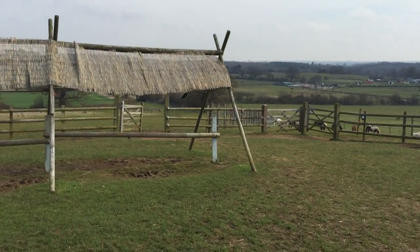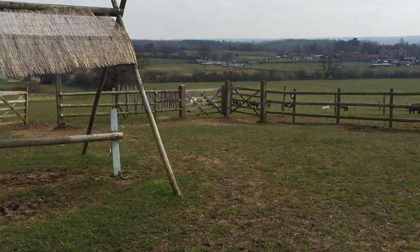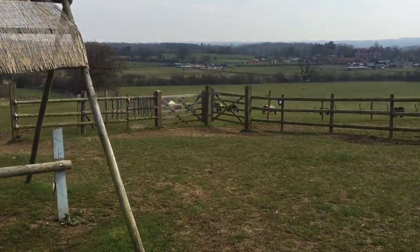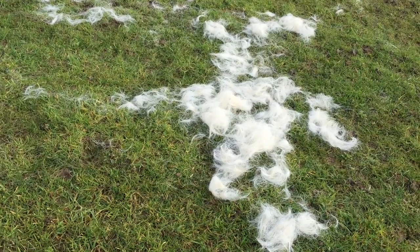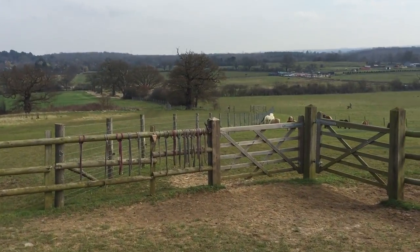Now can you see on that fence post there's a crow, and he's just flown into the paddock. He likes to pick up the pony's hair and take it back to line his nest.